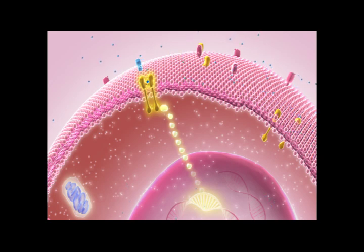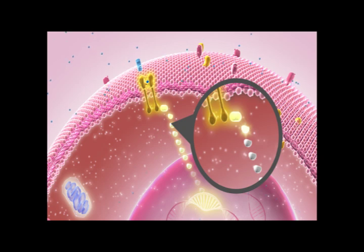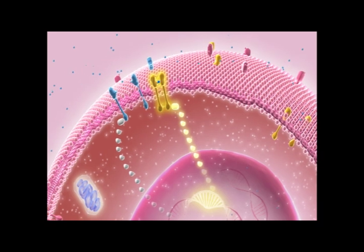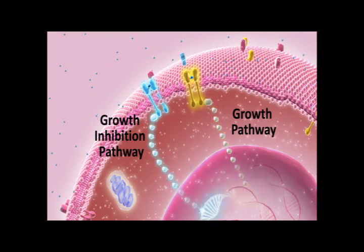Activation of these signaling pathways is often carried out by the transfer of molecules called phosphates from one member of the relay team to the next. Receptors and other proteins that perform phosphorylation are called kinases. The messages carried by the activated signaling pathways lead to the accumulation and activation of certain proteins that either promote or inhibit cell growth and division. The rate of cell growth and division depends on the balance of these two types of signals.